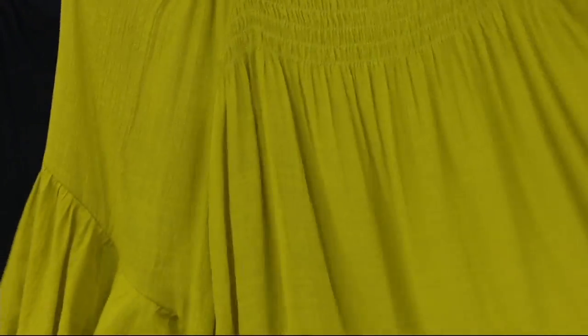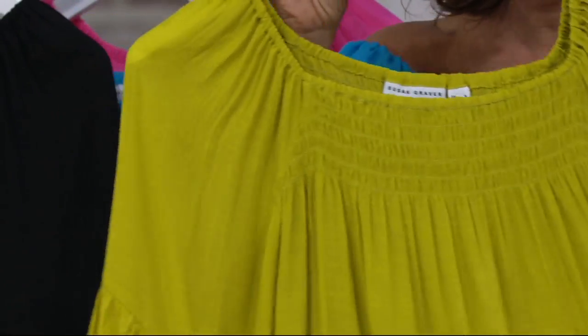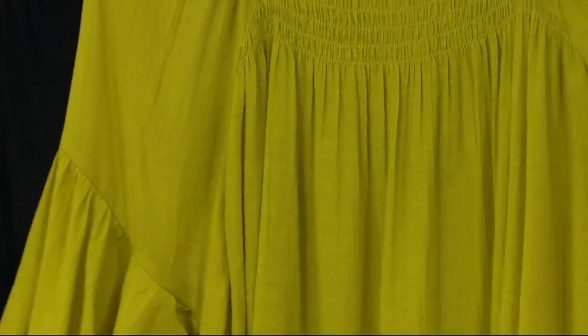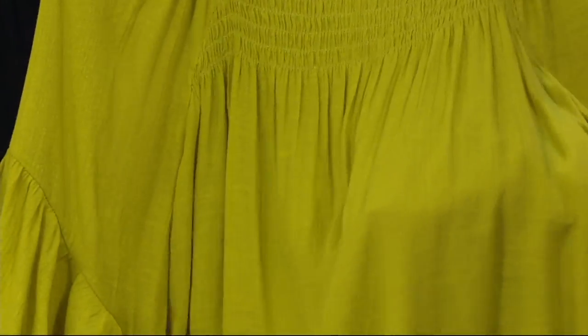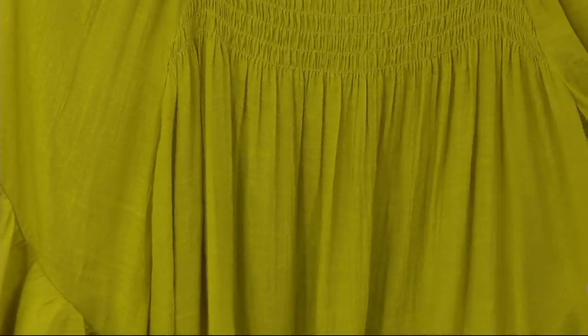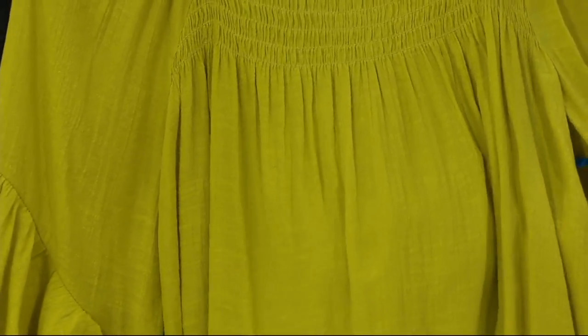We actually call it woven, but it feels like your favorite soft knit. And if you can see up close, it almost has a texture to it — this gorgeous texture. It's not too crinkly, but it has almost like a nubby texture to it.